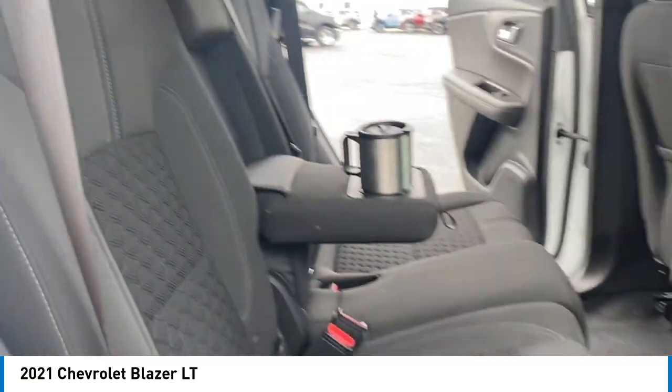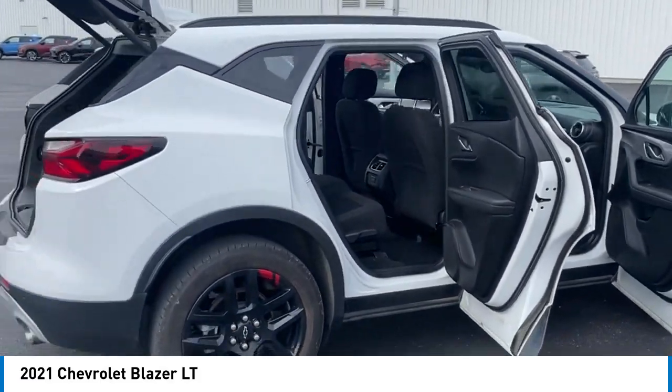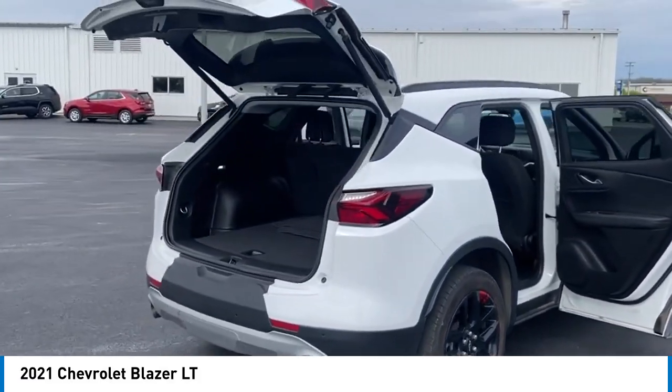Four-wheel disc brakes, electronic stability control, traction control, rear window defroster, and rear window wiper.